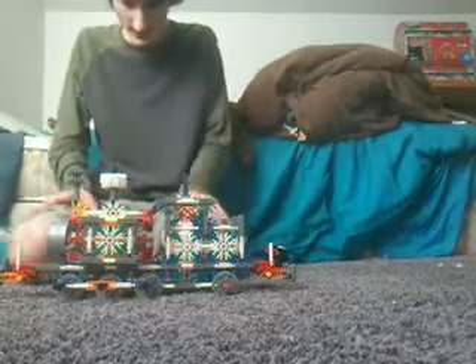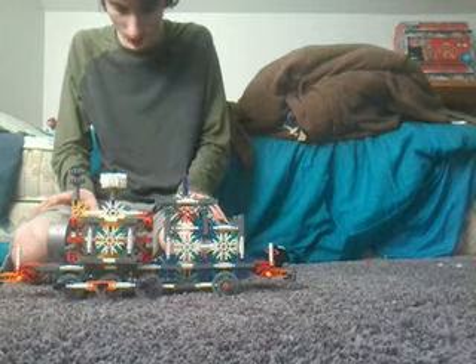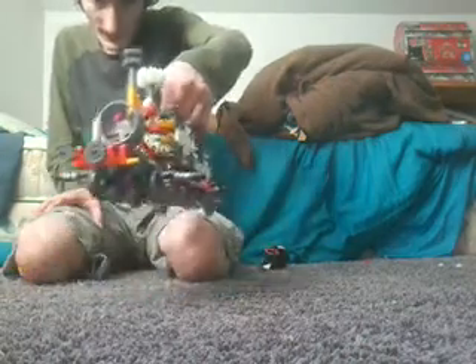This engine turned out absolutely fantastic and I am so very proud of how this turned out. Here's the front of this engine, here's the back, the sides, top and bottom.